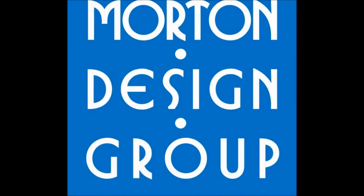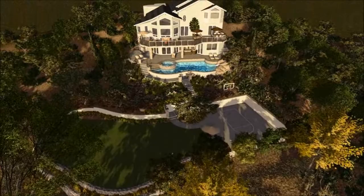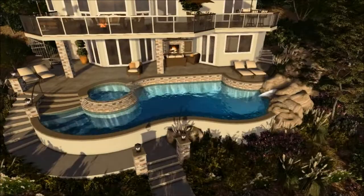This is Brad Morton with Morton Design Group here to present the McCutcheon project. This is our first attempt at the design. This project consists of a hillside where we are developing a new pool spa, new sport court, lawn area, water slide option, new balcony, patio cover, outside entertainment area, and barbecue.